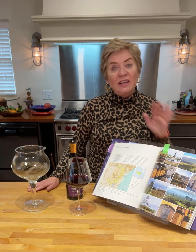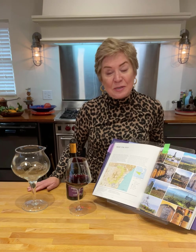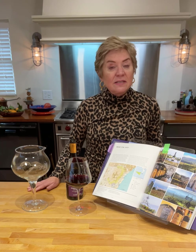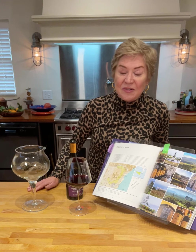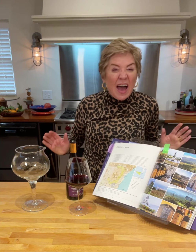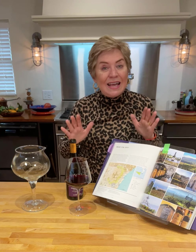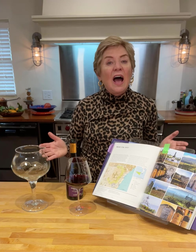If you like Pinot Noir, you're going to love the wine I have for you this week. It is Nerello Mascalese. Nerello Mascalese is an indigenous grape to Sicily. In fact, it comes from not just Sicily, but it comes from the Mount Etna area. It's named after a small village at the foothills of Mount Etna.